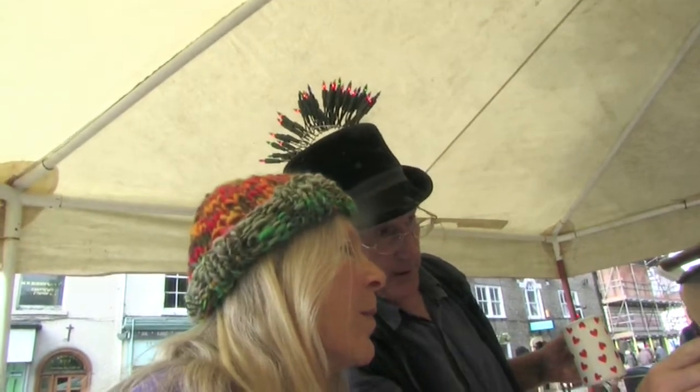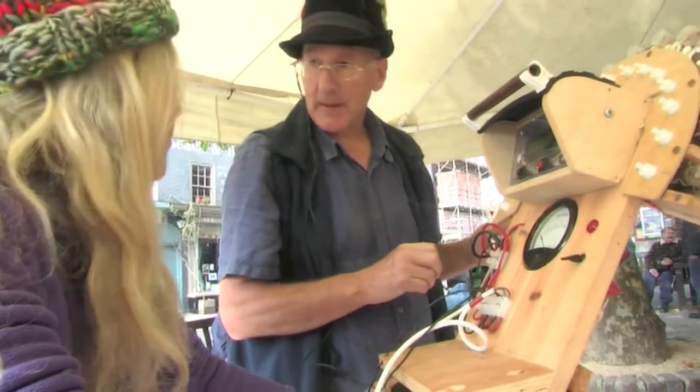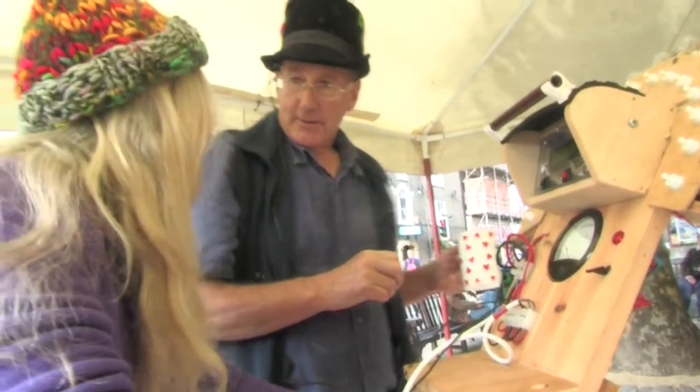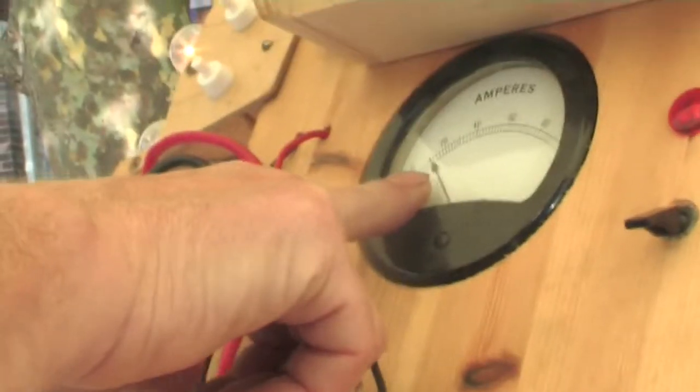I can tell you how much power you're generating — just short of 10 watts. Well, we could compare that to your television, which maybe uses 70 or 80 watts.